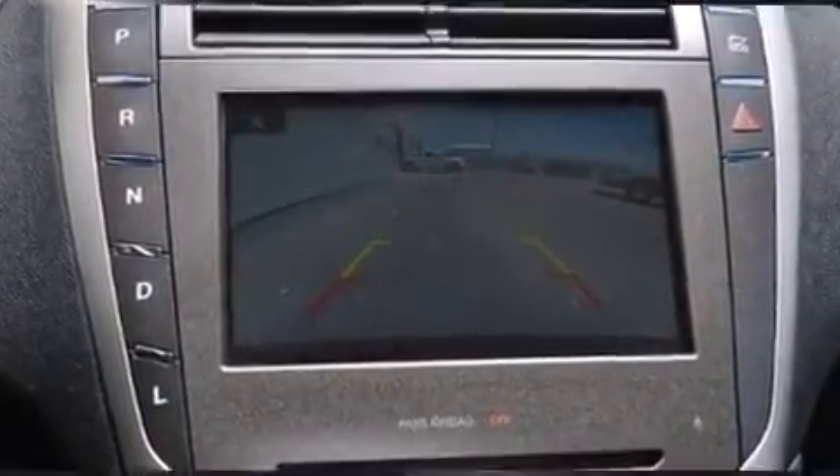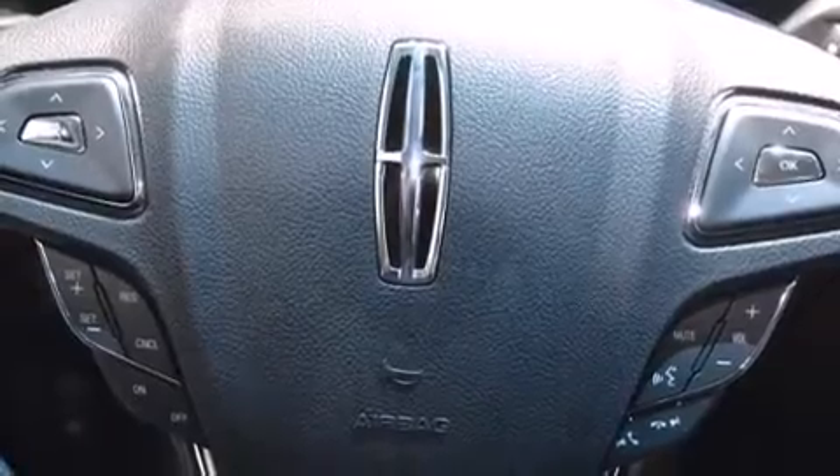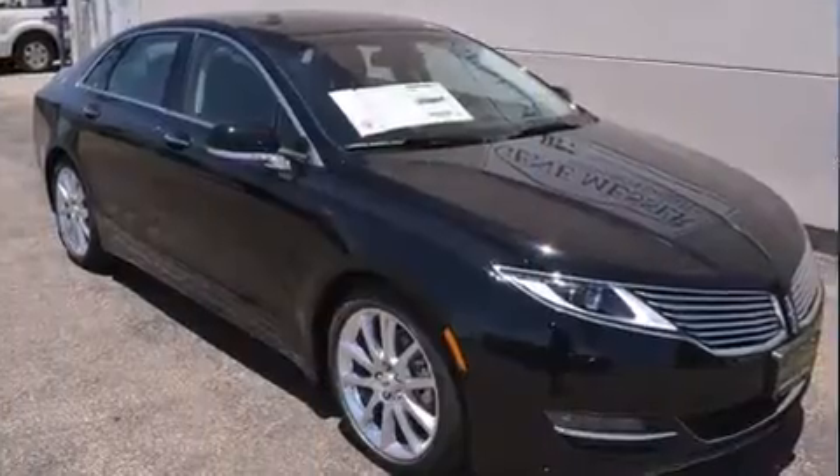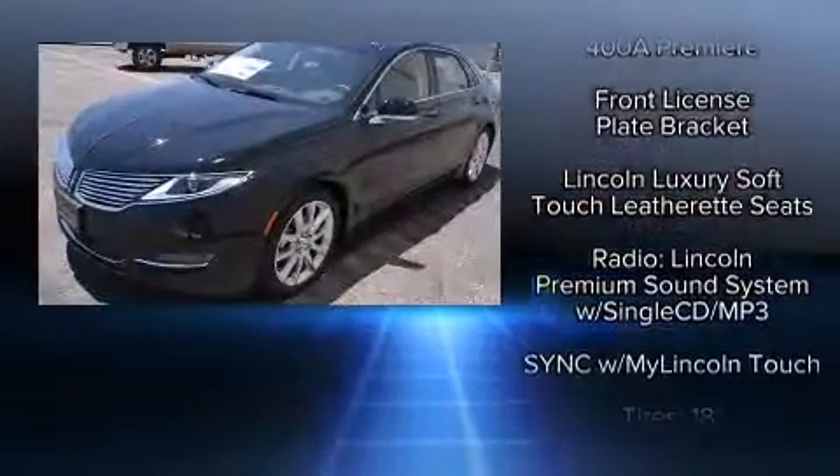Lincoln ensures the safety and security of its passengers with equipment such as dual front impact airbags, front side impact airbags, traction control, a security system, and four-wheel disc brakes with ABS. Brake Assist technology provides extra pressure when applying the brakes.